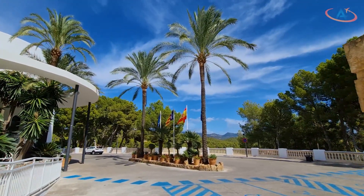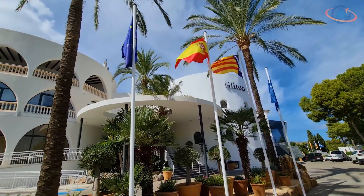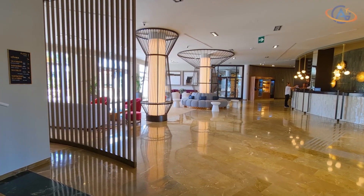In this video we show you the Hilton Mallorca Galatzo, a leisure resort on the Balearic Islands in Spain.